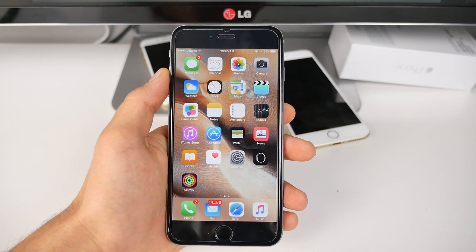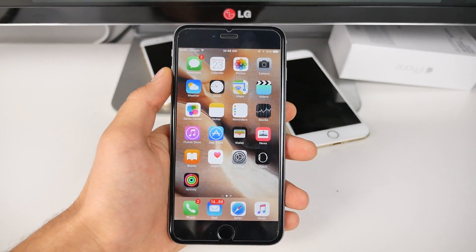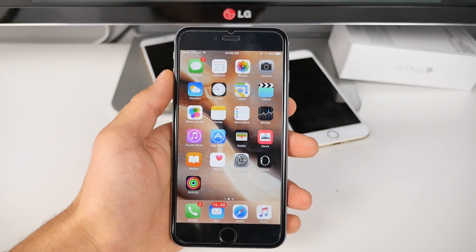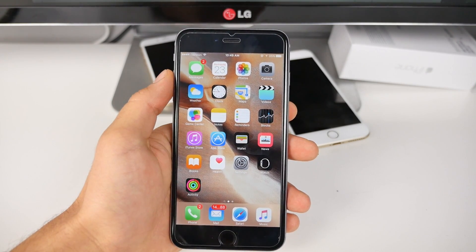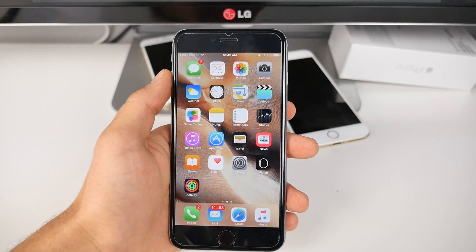iOS 9 was a mess. Let's see if 9.0.1 is the first firmware to fix it. Now it's an extremely small update. You guys can do it from over the air or from your computer, but it literally took me only five minutes.